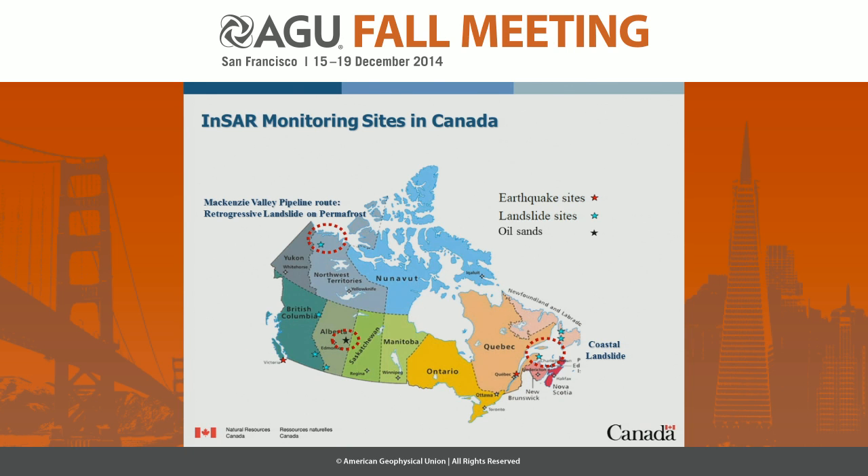In my laboratory, I'm looking at earthquake sites, landslide site deformation, and in our case, oil sands, which is a big deal for Canada. I will only pick three sites, just to give you an indication of why you would want the rapid high-resolution deformation revisit on these new payloads.